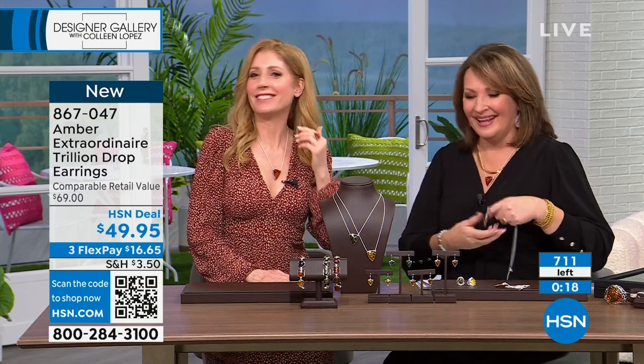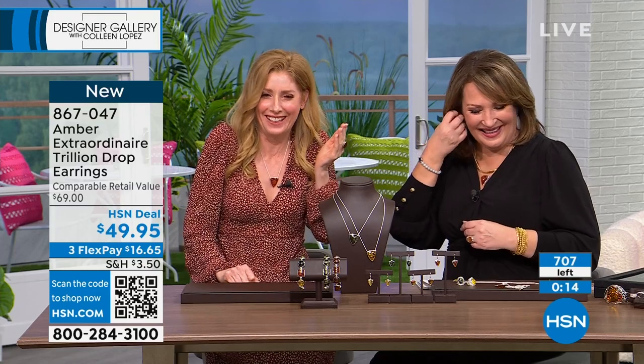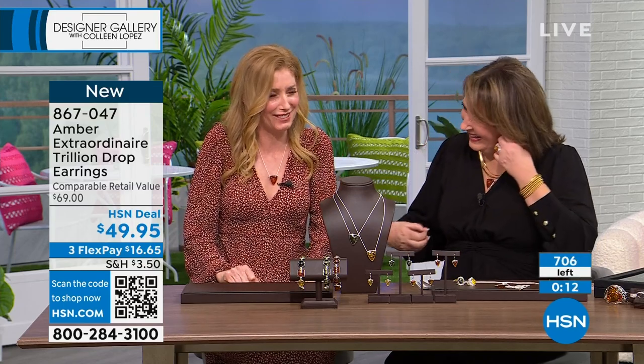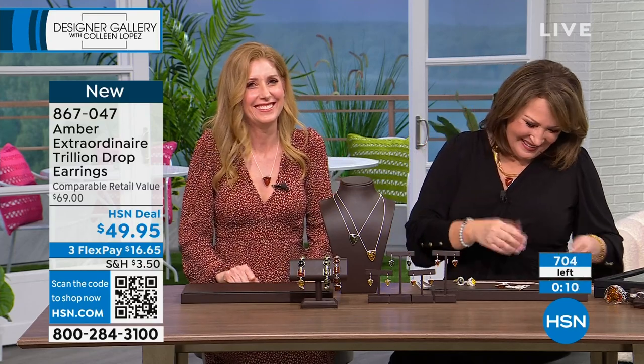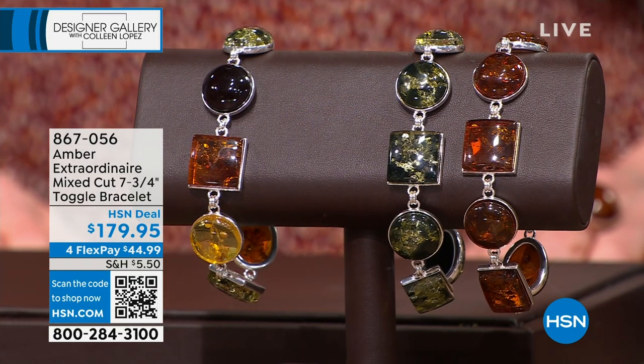I wanted to do a little dingle dangle with the earring and I forgot I had them on — that's how light they are, you forget they're there. There are 694 pairs available. We have several hundred people on the phone, so thank you so much.